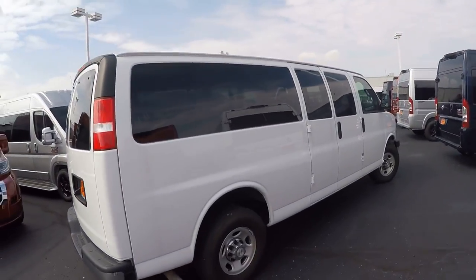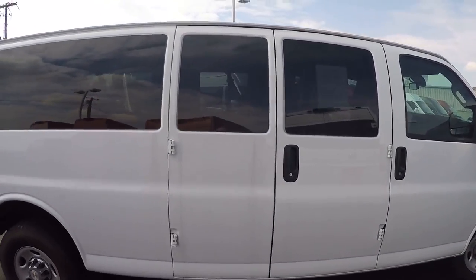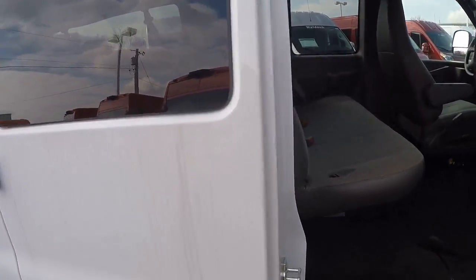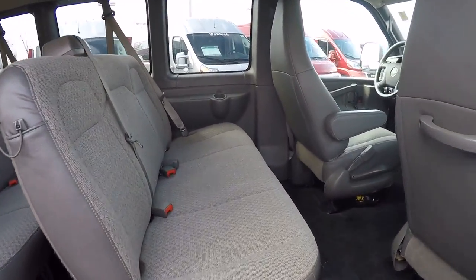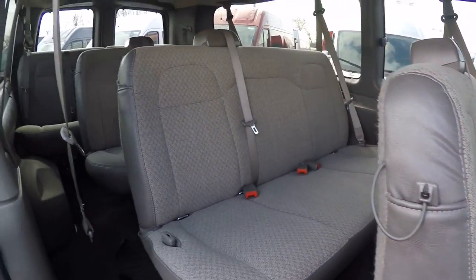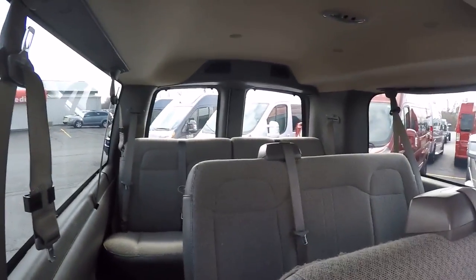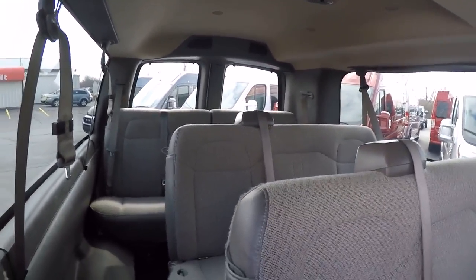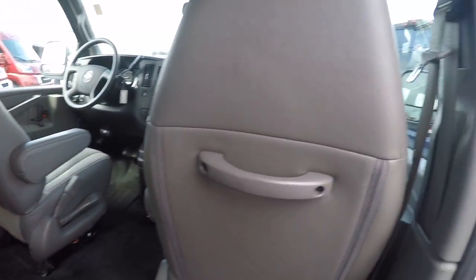Entry to the back of this van is on the passenger side — it is GM 60/40 split barn doors. Being a 15 passenger van, it's going to have four rows of bench seating. The very last seat in the back is designed to hold four, then the next rows hold three, three, three, and then your front two seats.